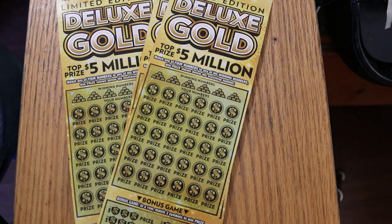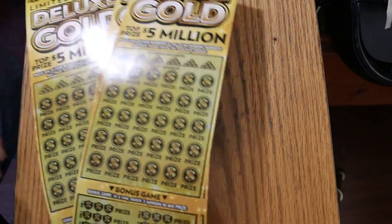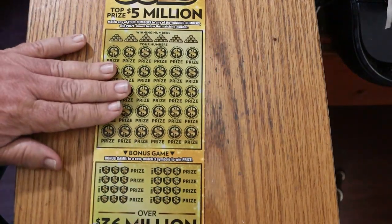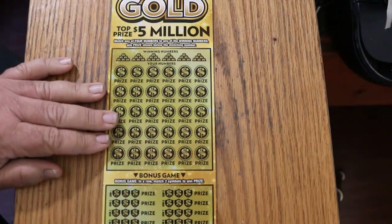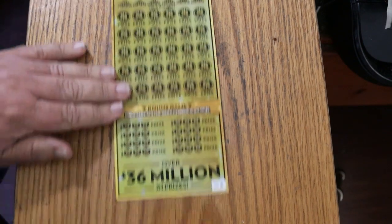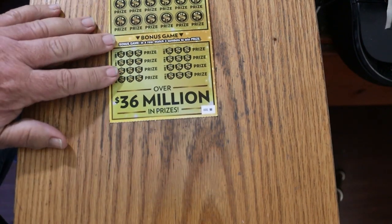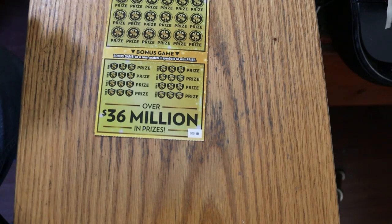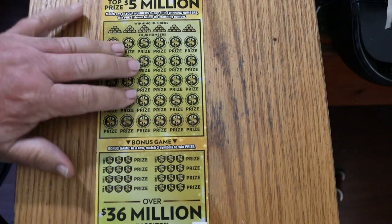So we're going to see what happens with these. I've got tickets $000 through $002. Book number for Oklahoma is 024410. And we're going to start with 000 and see what happens. It is a match your number to the winning number — pretty much it, no special symbols. And there's another game on the bottom, a bonus game — match three symbols in a row to win the prize. Fairly simple.